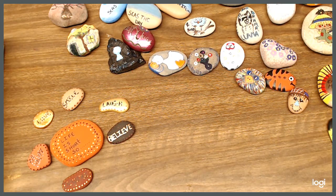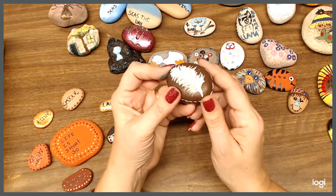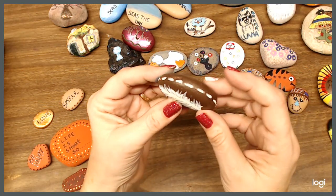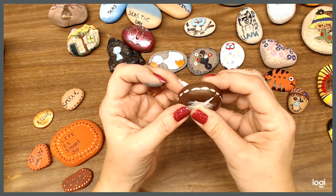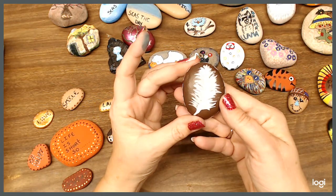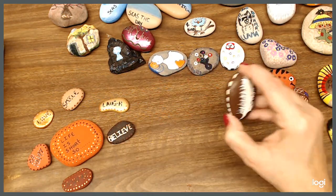This is actually the very first rock I painted. I painted a feather on it, and then I just did some stitching around the outside of it. That's it — very simple. I thought that was my very first one.